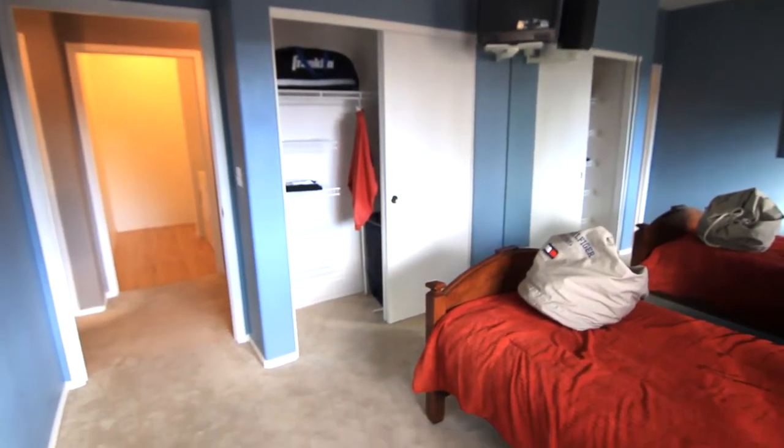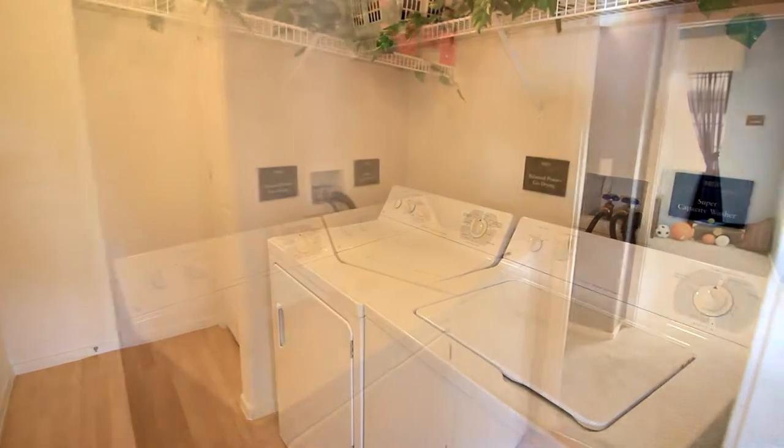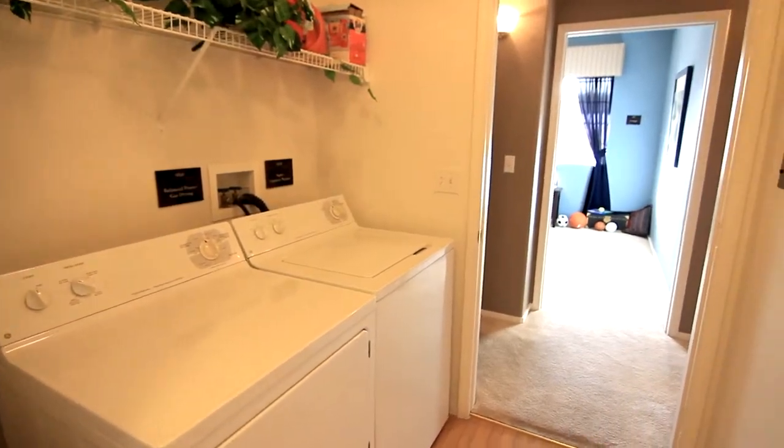Straight ahead is your in-unit laundry room. This room comes equipped with a full-sized washer and dryer.